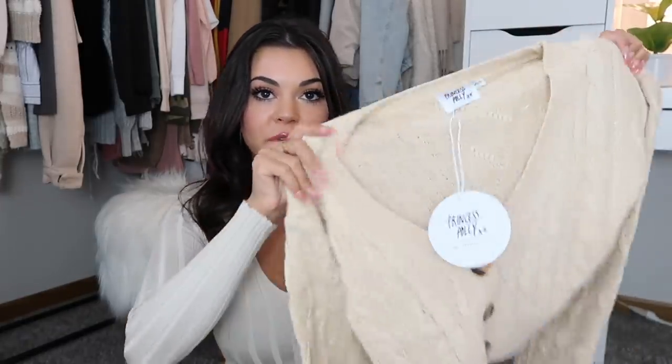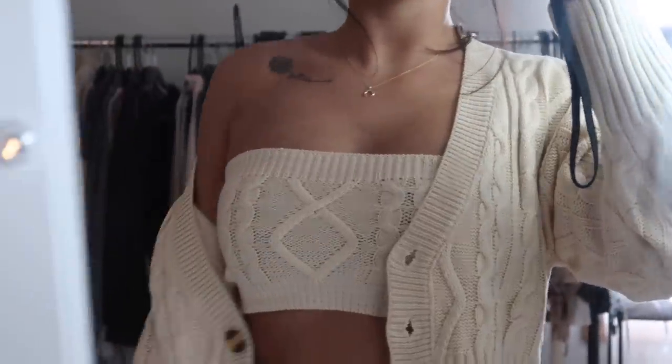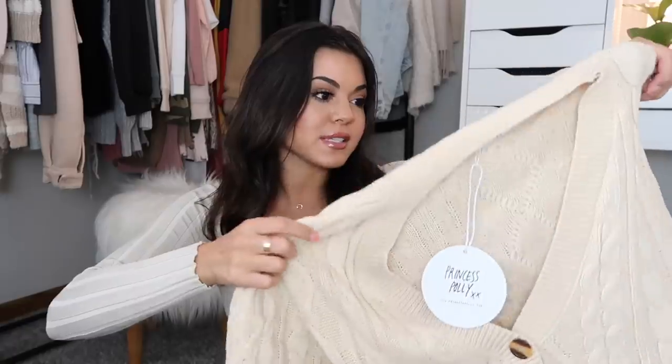Next up we have like a sweater outfit. Here is the tube top — so cute — and then it comes with this cardigan to put over top of it. You could wear it unbuttoned or even button it up, whatever you want. I was thinking you could even wear this by itself and put it off your shoulder a little bit. I think that would look good.